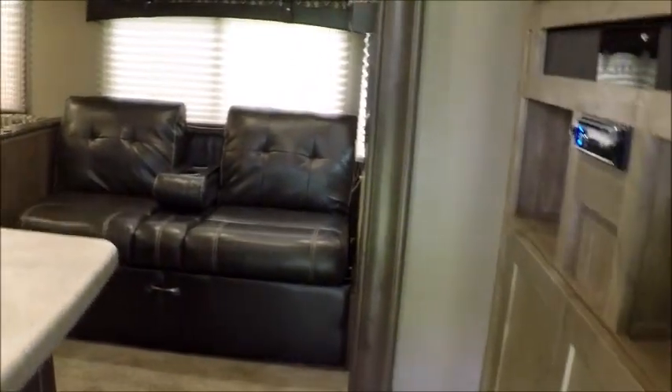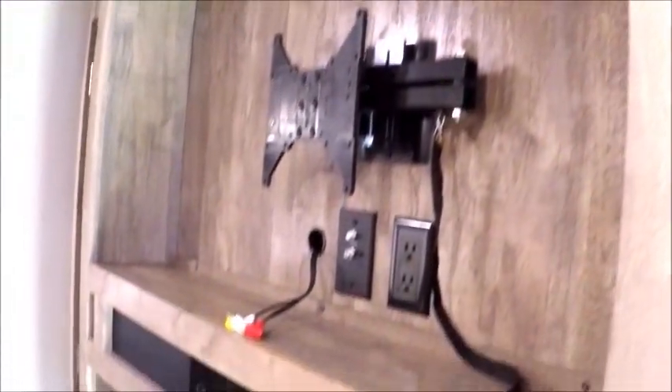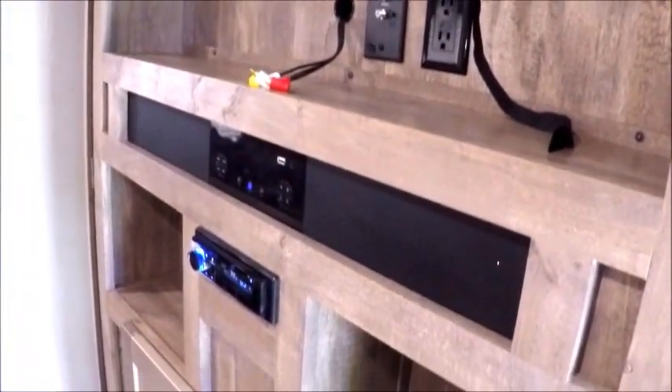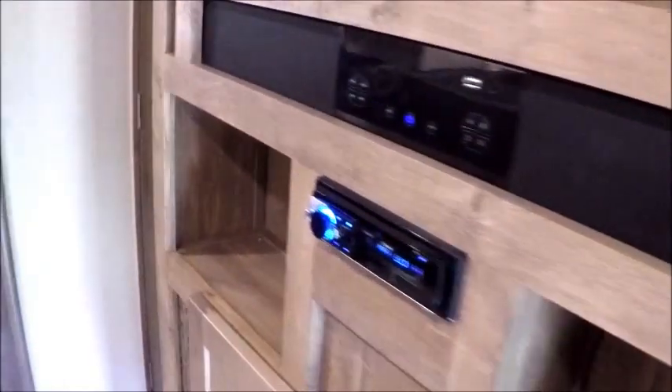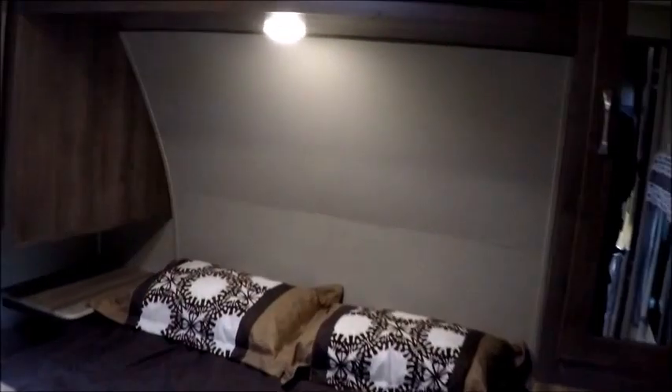When we walk in the trailer, right to the right is a big entertainment stand with room for about a 40-inch television. It has a Bluetooth sound bar with AM/FM stereo and DVD player. There are two doors on either side of the entertainment system, and in here you have a queen-size bed. There are also hookups for a television up top.